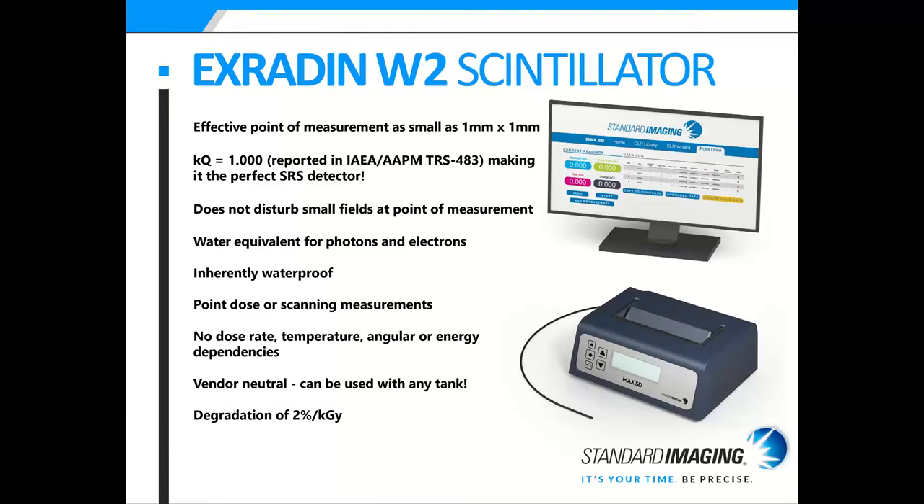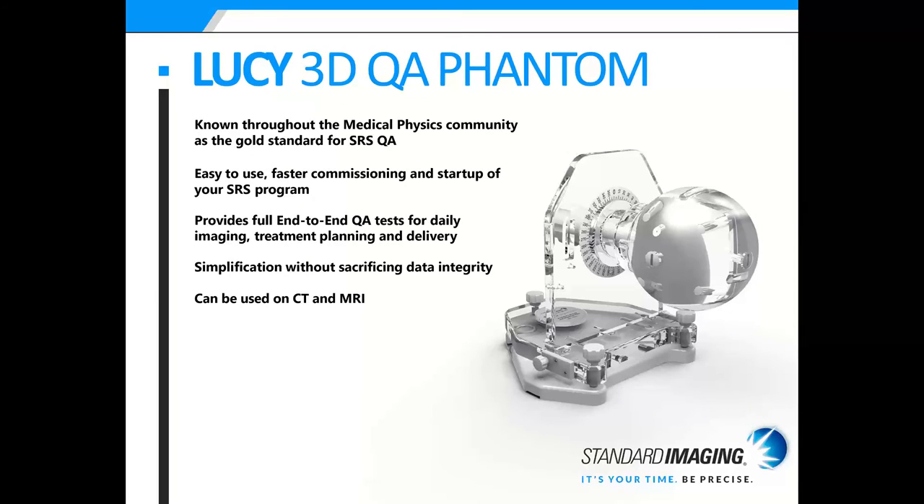For stereotactic products, we have the X-Radient W2 scintillator, which has an effective point of measurement as small as 1 mm by 1 mm. It has a kQ of one, making it the perfect SRS detector — it does not disturb small fields at the point of measurement and is water equivalent for both photons and electrons. It is inherently waterproof, with no dose rate, temperature, angular, or energy dependencies, and is vendor neutral so it can be used with any tank. Degradation is 2% per kilogray, and once the fibers degrade they can be easily replaced. An MR-compatible version is coming very soon.